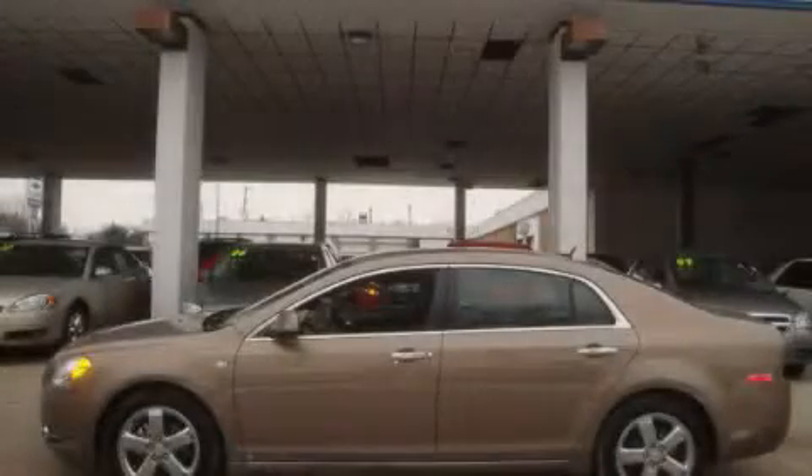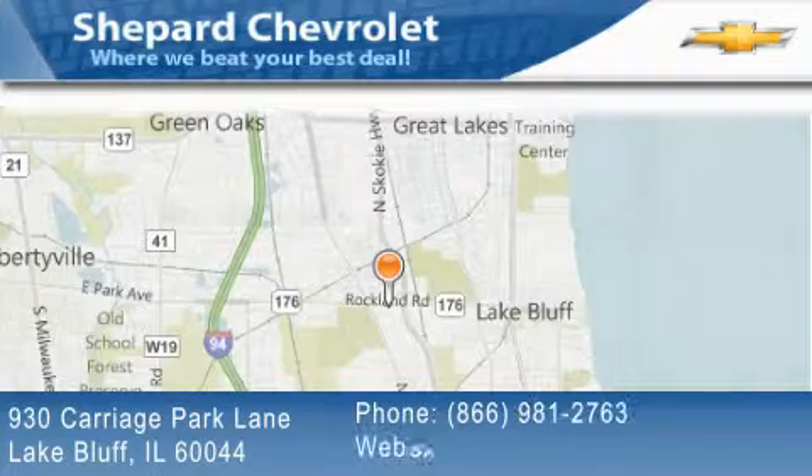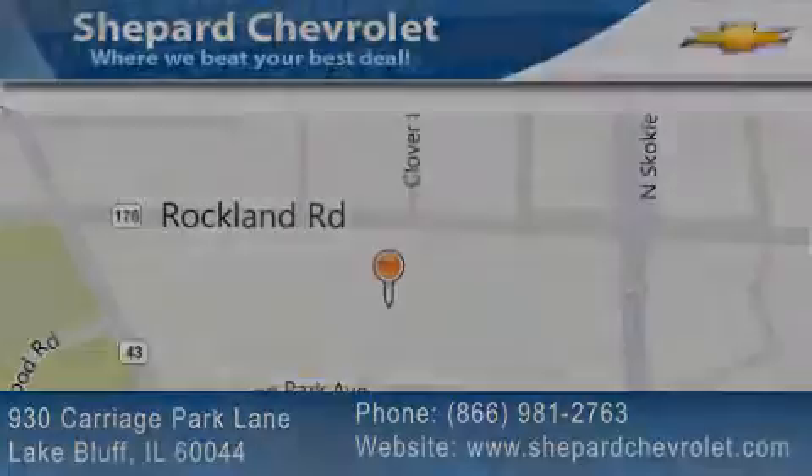We hope you found this video informative. Please contact us today. Shepherd Chevrolet is located at 930 Carriage Park Lane in Lake Bluff. Our goal is to exceed all of your expectations to ensure that you'll return for future visits. Visit us at www.idgeamone.org.